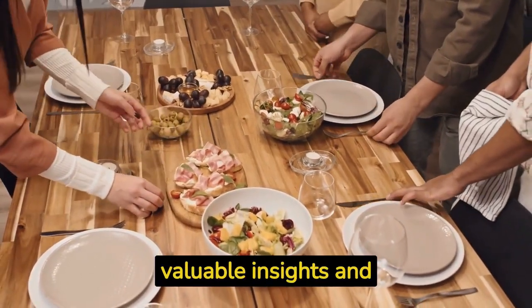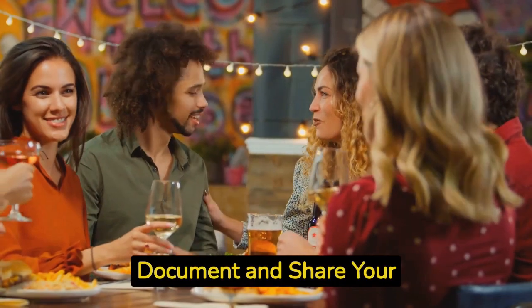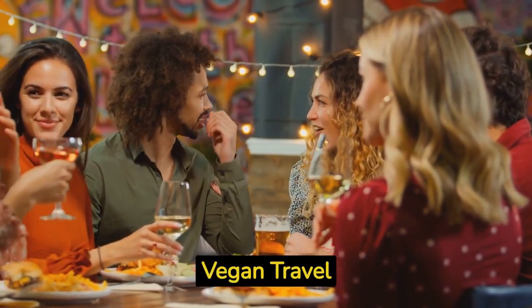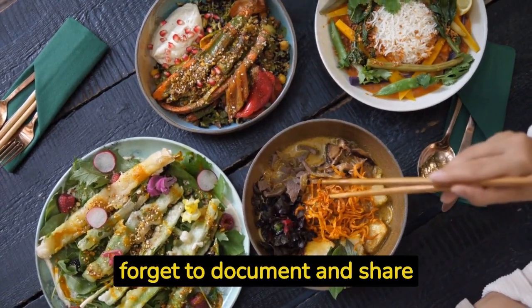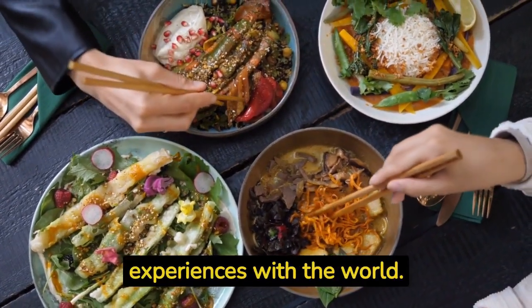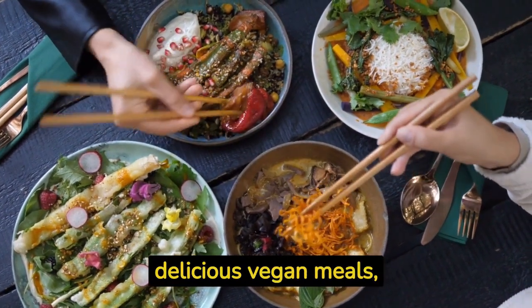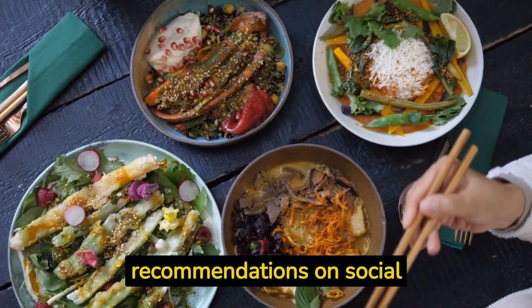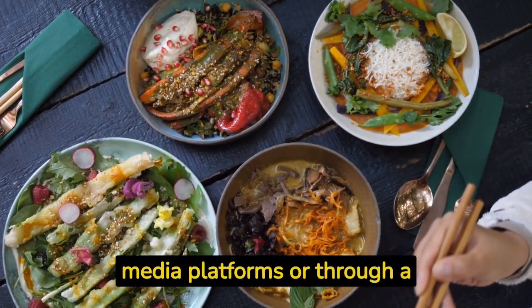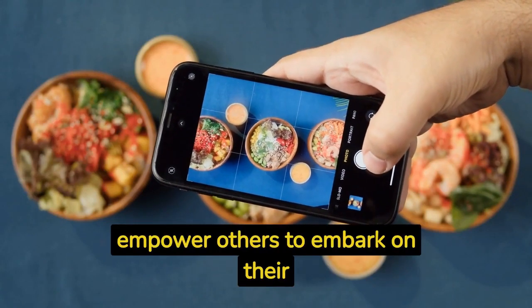Hack number ten: document and share your vegan travel experiences. Don't forget to document and share your vegan travel experiences with the world. Take photos of your delicious vegan meals, capture the beautiful scenery, and share your insights and recommendations on social media platforms or through a travel blog. By sharing your experiences, you'll inspire and empower others to embark on their own vegan travel journeys.